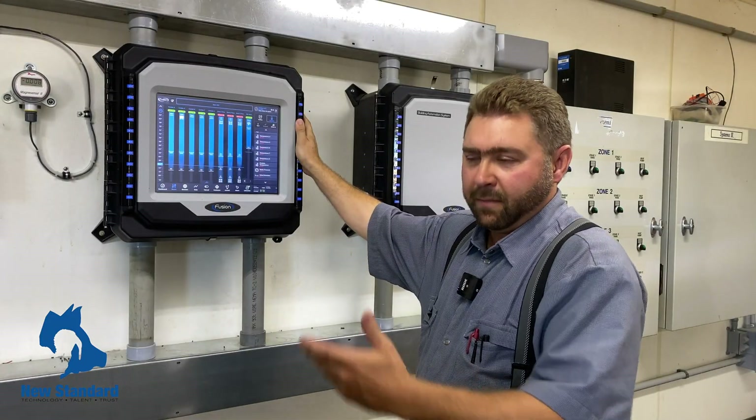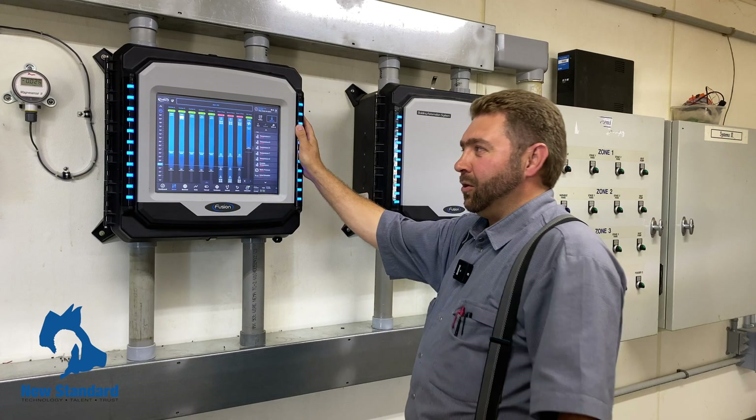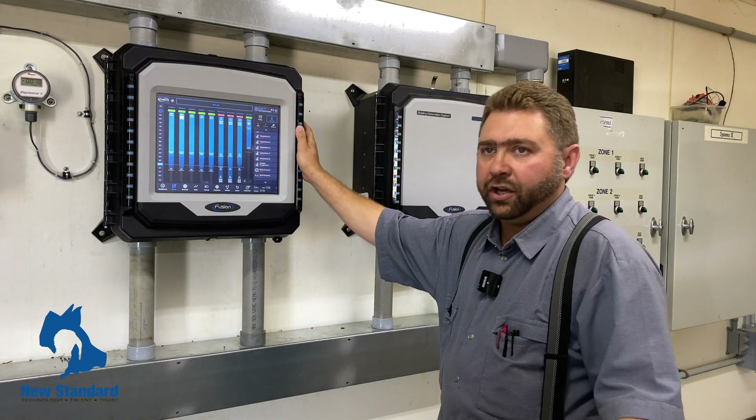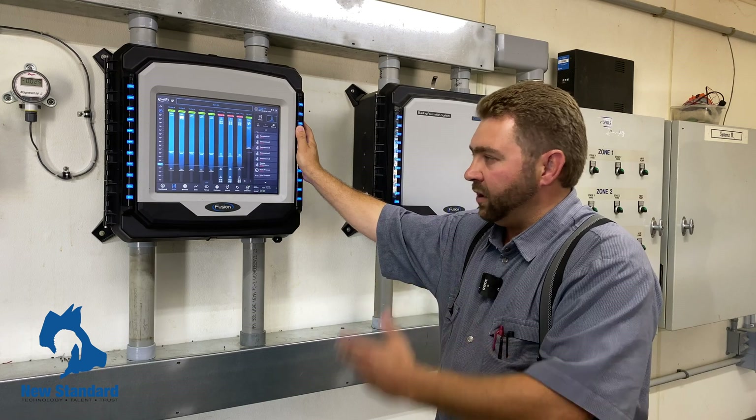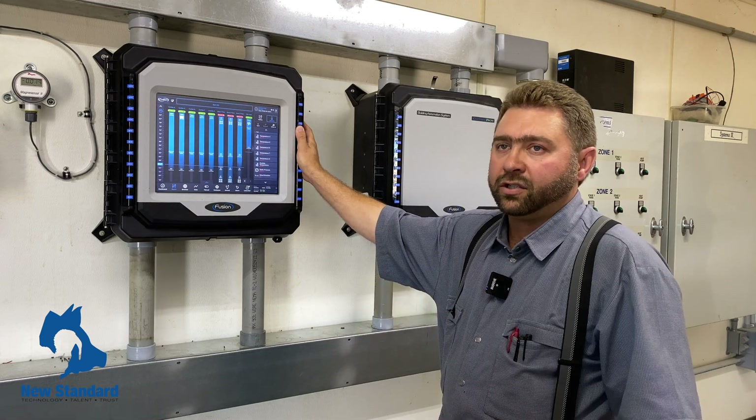I'm Joe Walner and I manage the turkey farm here at Millbrook. We raise about 210,000 birds a year and we've been searching for a new ventilation system for our barns.